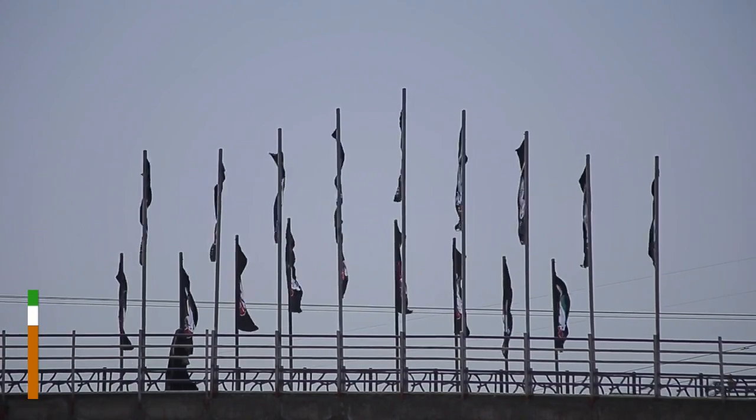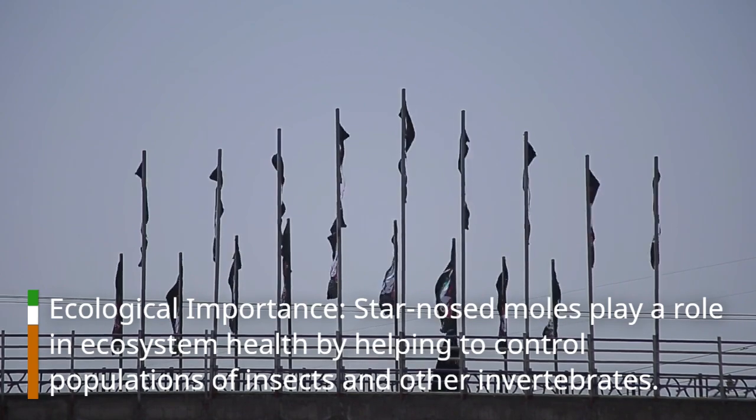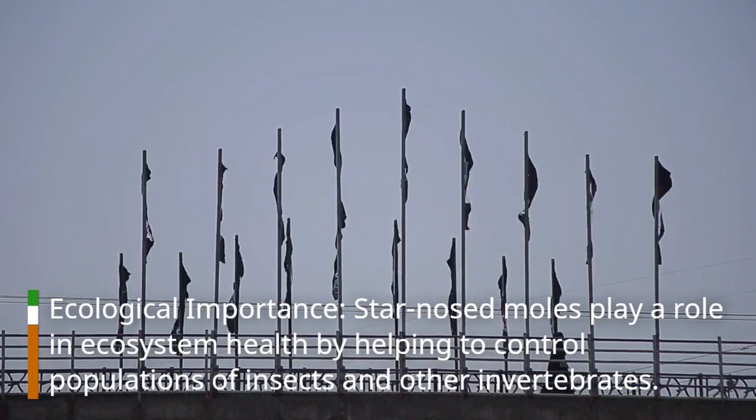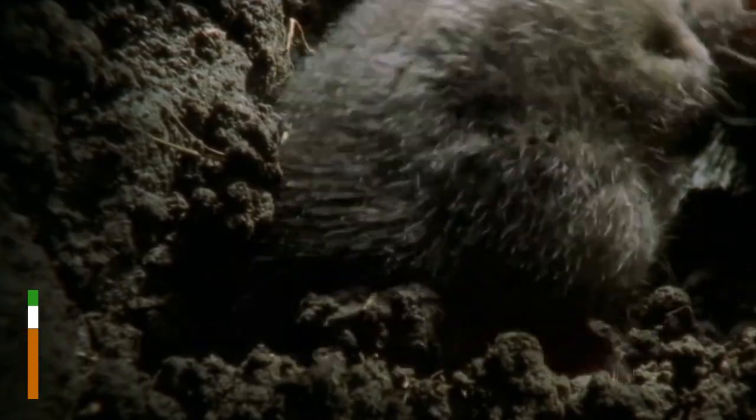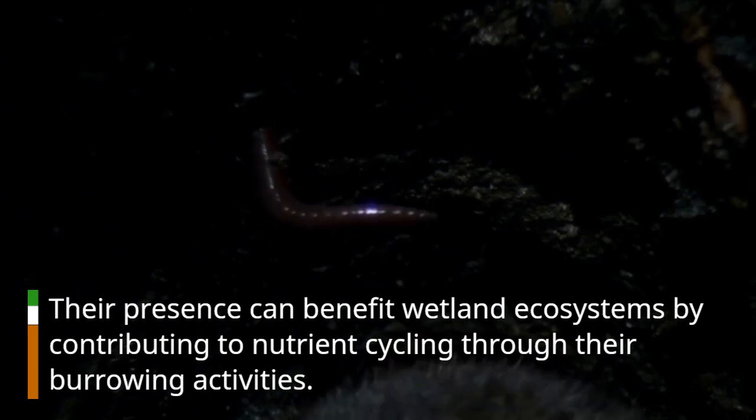Ecological importance. Star-Nosed Moles play a role in ecosystem health by helping to control populations of insects and other invertebrates. Their presence can benefit wetland ecosystems by contributing to nutrient cycling through their burrowing activities.